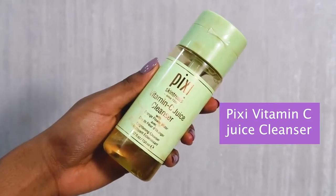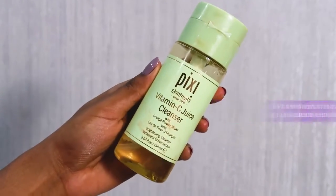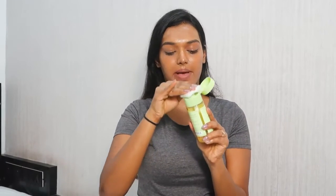This product smells a little unpleasant, so I'm not very happy with the smell, but it has melted all of my makeup and literally broken down every single thing. So now I'm going to go in with a water cleanser — for that I'm using the Pixi Vitamin C Juice Cleanser, which is what I use on a daily basis. I'm soaking a cotton pad with the product and swiping it across my face.